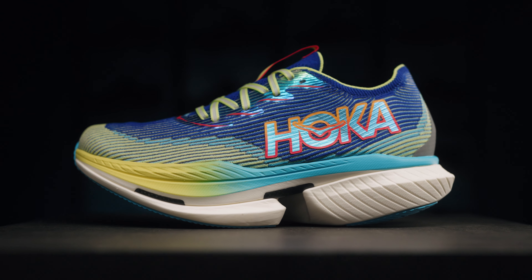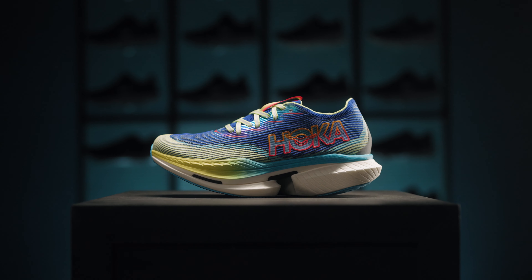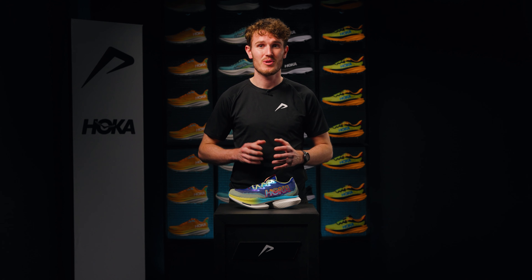I strongly recommend keeping the Hoka Cielo X1 for your races and possibly for fast training sessions as well. This shoe has all the ingredients of a fast racing shoe: a carbon plate, a super foam, and a lightweight design. On the hunt for a new PR, the Hoka Cielo X1 is now at 21run.